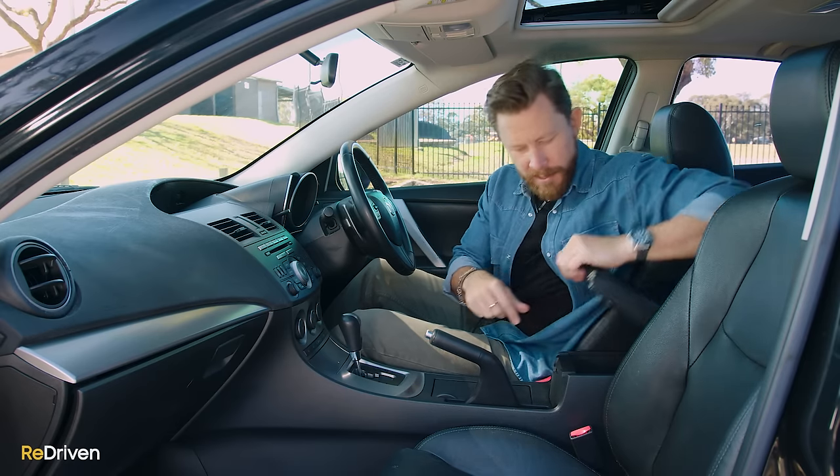Yeah guys, would you buy a Mazda 3? Do you own a Mazda 3? Let us know in the comments. And remember, can you please hit those like, subscribe, and bell buttons, and share our content as much as possible? That'd be awesome. See you next time.